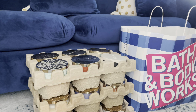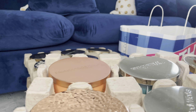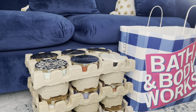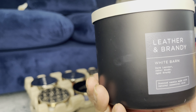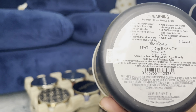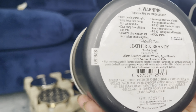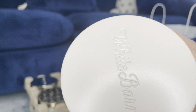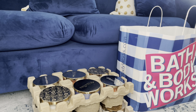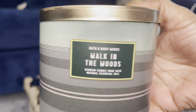So that's that set of six. I'm going to bring this next six down. First one we have here is another Leather and Brandy — I already have this in my collection, just wanted a second. The notes are: Warm Leather, Amber Woods, Aged Brandy with Natural Essential Oils. It's the White Barn, white wax. Love this. And I have another Walk in the Woods — we already covered the scent notes on that.